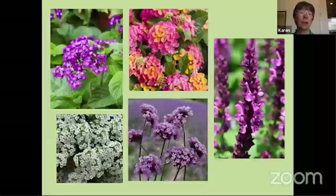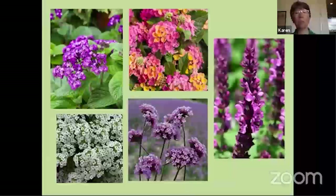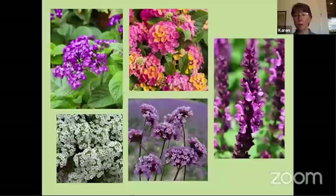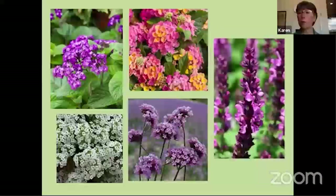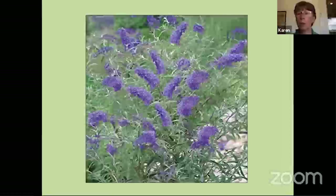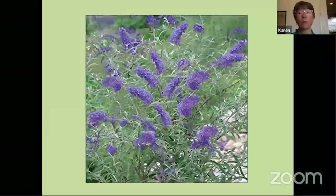A few other non-natives: heliotrope has lots of little flowers the butterflies can visit. Lantana also has those clusters of small blossoms that butterflies love. Salvia has tubular flowers with lots of nectar. Verbena — I call this one verbena on a stick because that's kind of what it looks like. Alyssum is low-growing, so those butterflies that like to be close to the ground will feed on it, and it blooms when it's still quite cool and for a long period. Butterfly bush is very attractive to butterflies — it's a little touchy this far north, dies all the way back to the ground in winter, but comes back strong and blooms for a fairly long period.